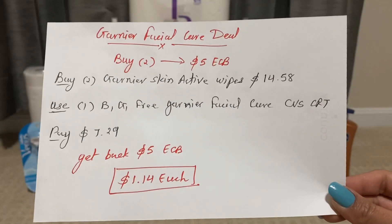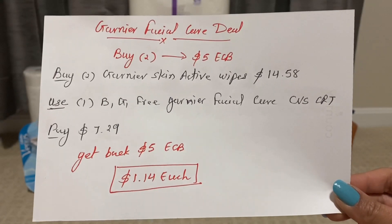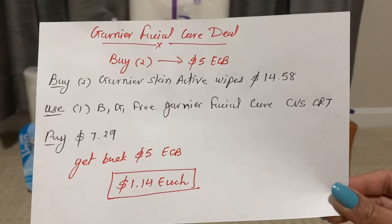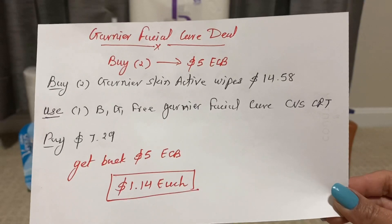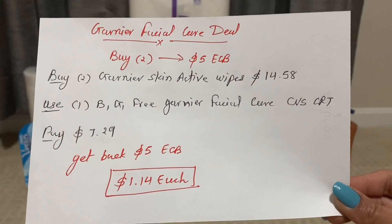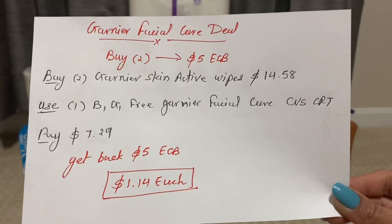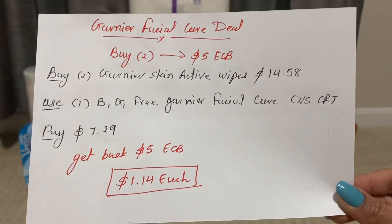The next deal is a Cerave facial care deal — buy two Cerave facial care products and get back $5 ECB. The final cost is only $1.14 each.